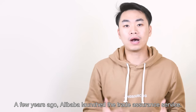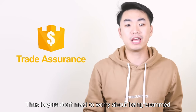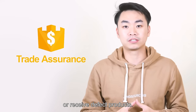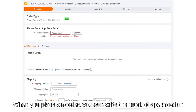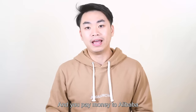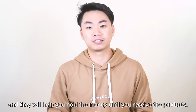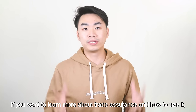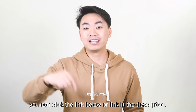A few years ago, Alibaba launched the trade assurance service, so buyers don't need to worry about being scammed or receiving defective products. It works like this: when you place an order, you can write the product specification and delivery requirement in the trade assurance order. You pay money to Alibaba, and they will help you hold the money until you receive the products. If you want to learn more about trade assurance and how to use it, you can click the link below or in the description.